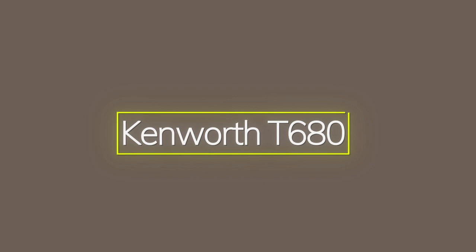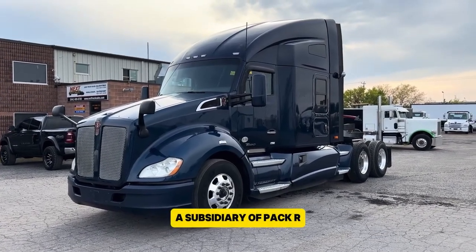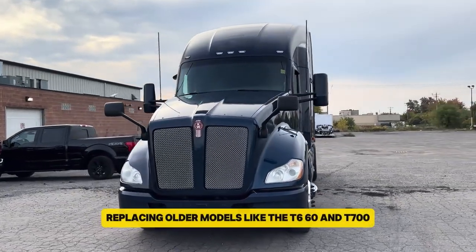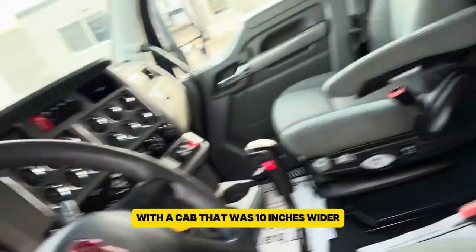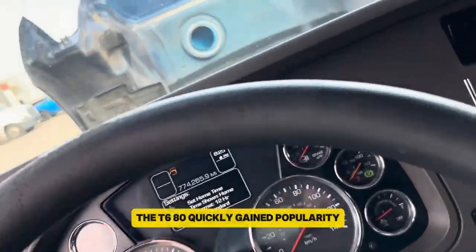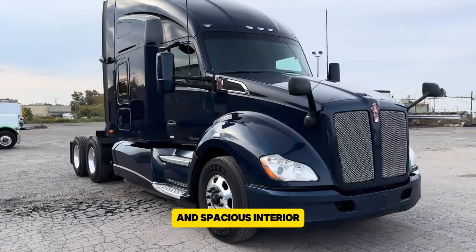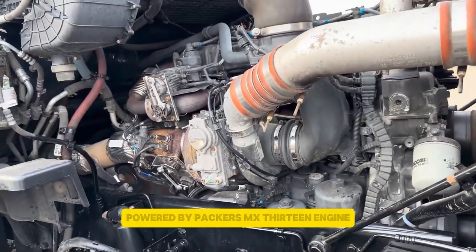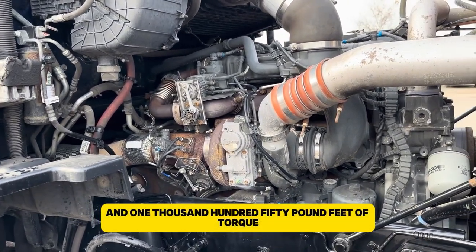The Kenworth T680, introduced in 2013 by Kenworth, a subsidiary of PACCAR, was designed to be a fuel-efficient and aerodynamic truck, replacing older models like the T660 and T700. With a cab that was 10 inches wider and a 10% improvement in fuel efficiency, the T680 quickly gained popularity for its advanced aerodynamics and spacious interior. It was powered by PACCAR's MX-13 engine, offering up to 510 horsepower and 1,150 pound-feet of torque.